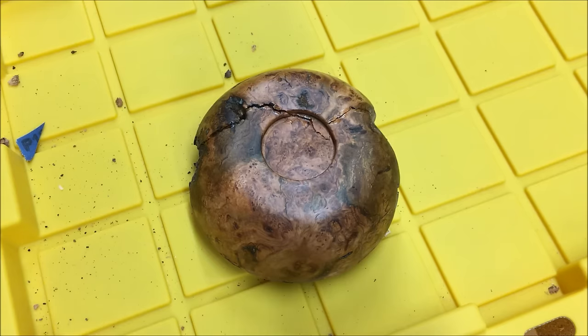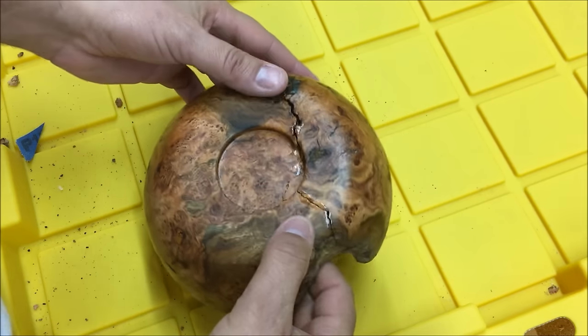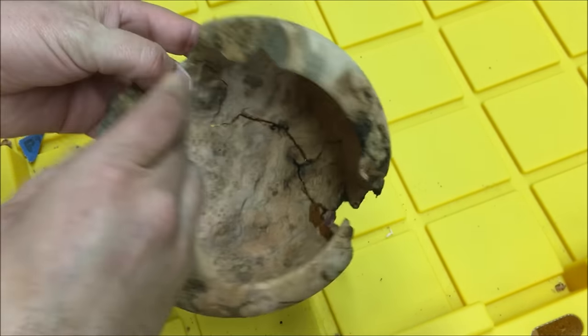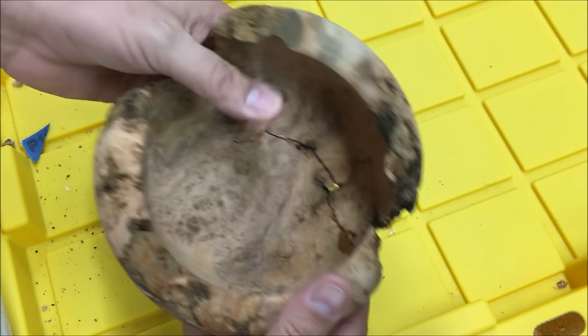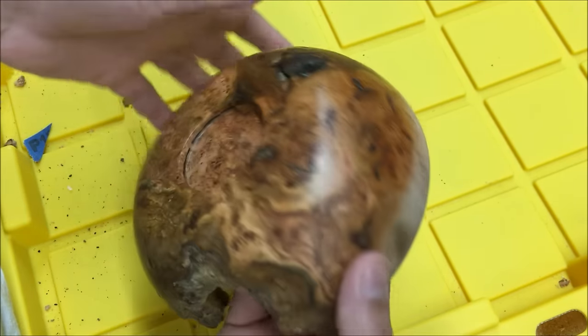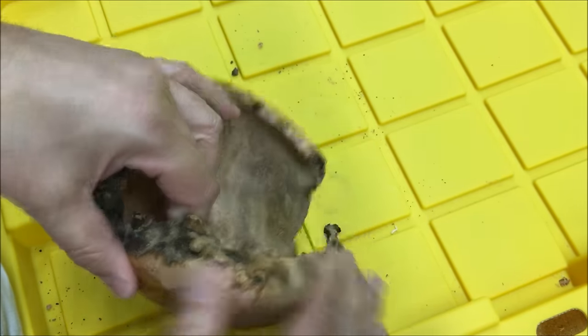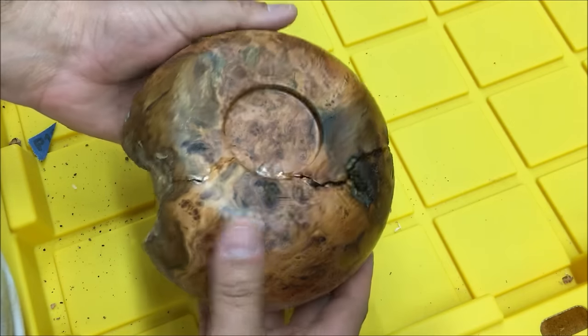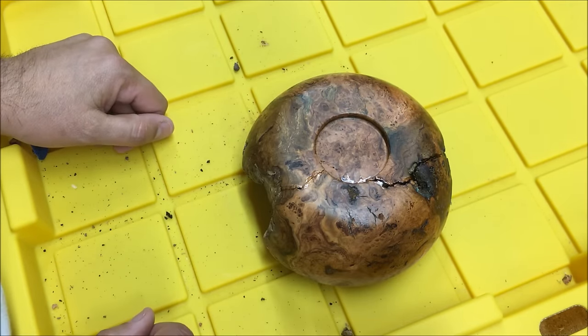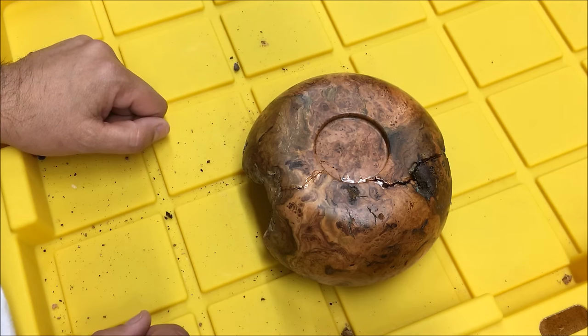Oh well. I couldn't get it to hold together. It just couldn't get back together tightly enough. This bowl is a failure. But what I'm going to do is sand it down by hand. My father-in-law said he wants it still — he likes it. So I'll sand it down by hand and put some finish on it. But that's for another day. I'm so depressed. Guess I'll go drink.